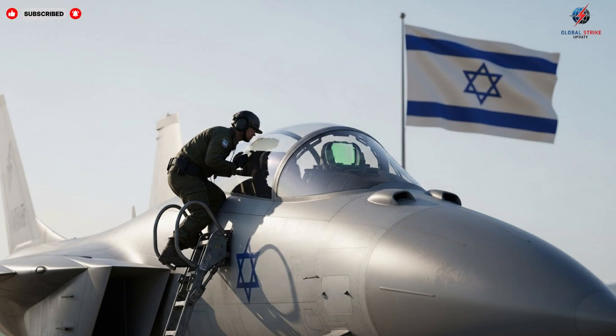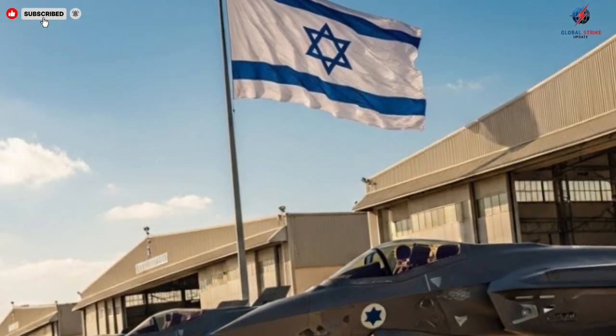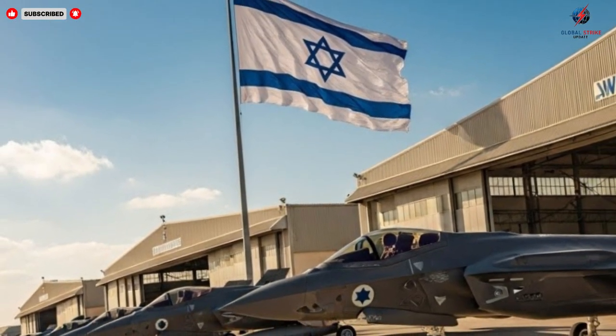Each sortie provides valuable data, allowing manufacturers to refine designs and enhance capabilities. This iterative approach ensures that the aircraft evolve in step with emerging threats, maintaining superiority over time. The future of air combat is dynamic, and these jets are designed to stay ahead of the curve, combining adaptability with technological excellence.